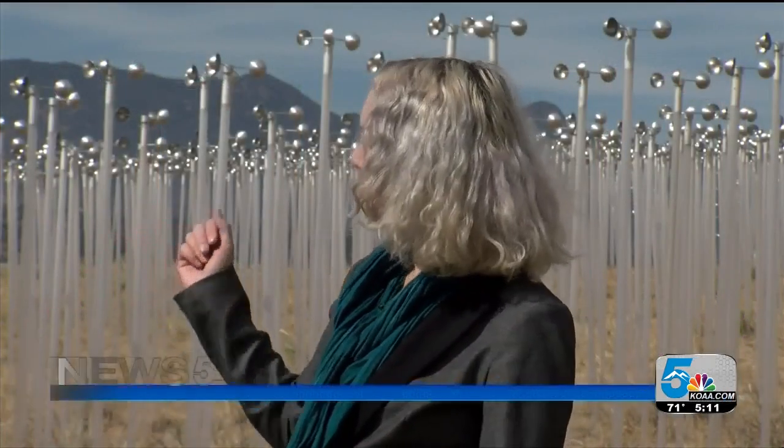Each of these two thousand eight-foot poles is topped by what's called an anemometer, and that is a windmill that generates enough energy to power a little LED light.